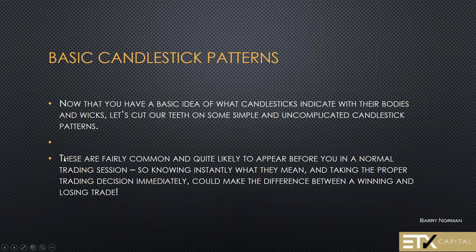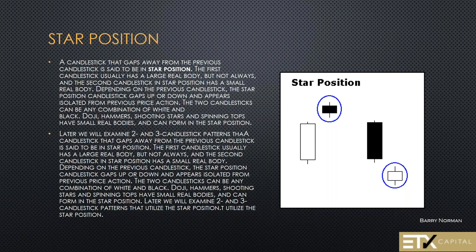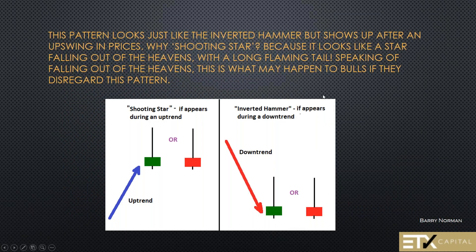Now that we have the basic idea of what candlesticks indicate with their bodies and wicks, let's look at some simple patterns. This is the position of candlesticks. We have something called a star position — when the next candlestick gaps up or appears to gap above or under the previous candle, so it looks like it is floating in the sky above the previous candlestick. They appear very, very often.